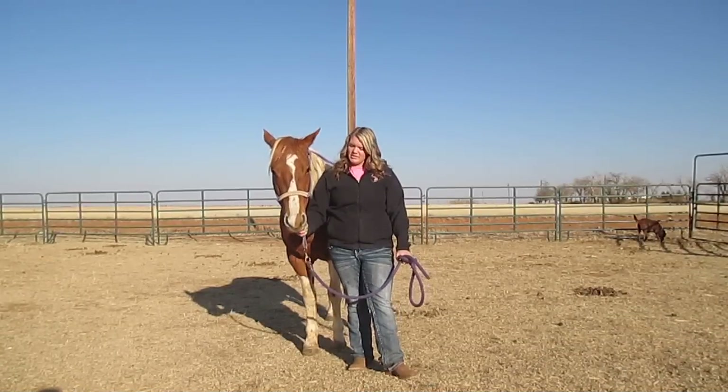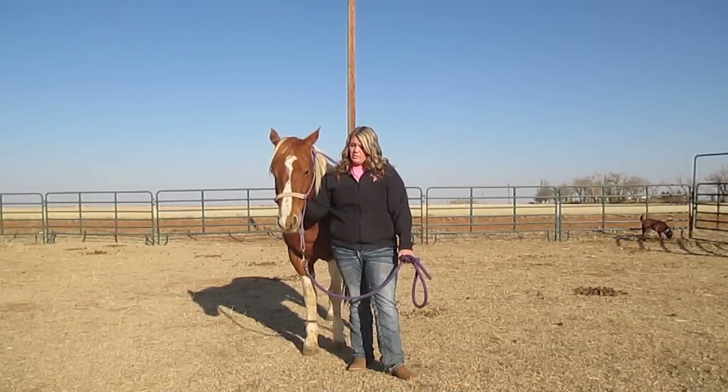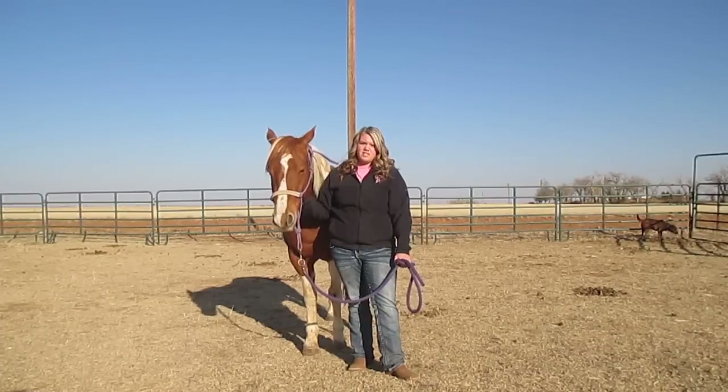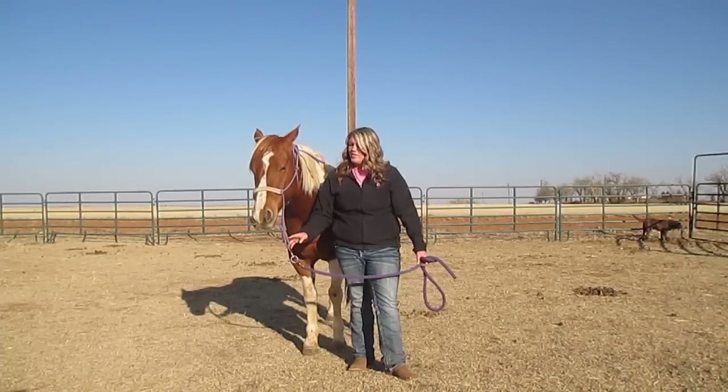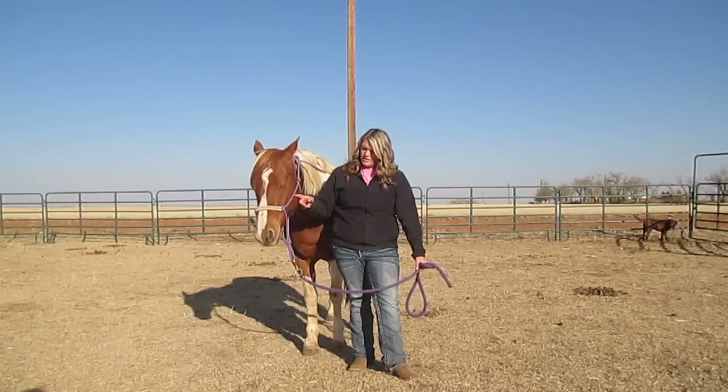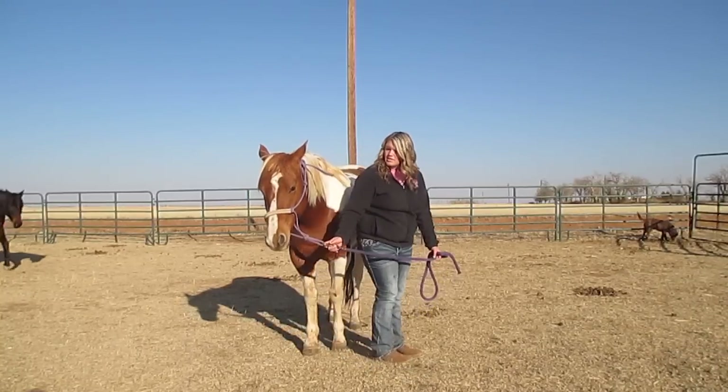Hey guys, so today I'm going to be telling you guys a little bit about my new horse. This is Penny. She's a paint horse and the reason we named her Penny is because of her copper color. Turn her to the side so you can kind of see.